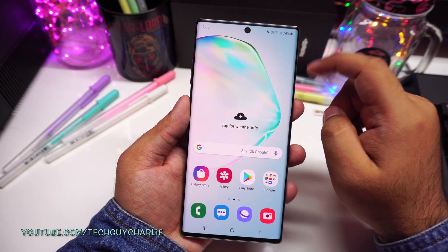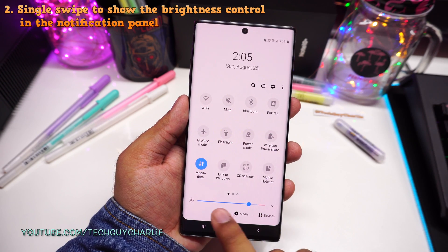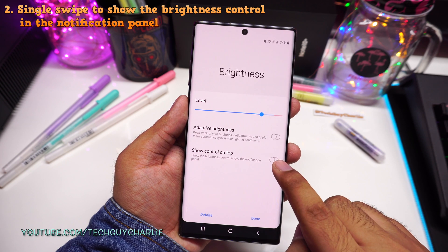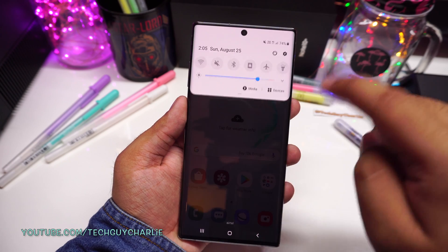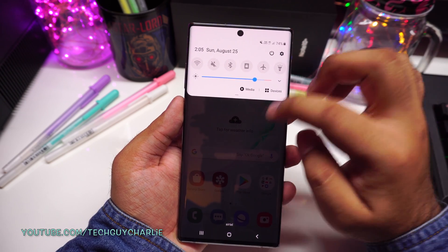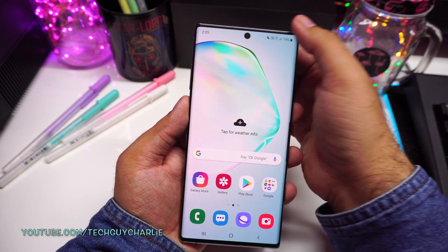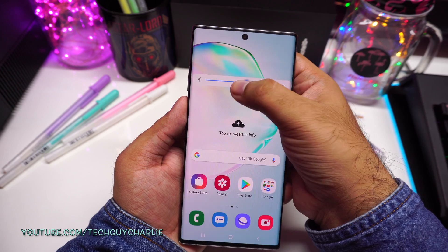If you want to change the brightness of your screen, you need to drop down the notification panel twice and then the brightness control reveals itself. Now press this arrow icon over here and then turn this option on — show control on top. Once you turn this option on, you need to just drop the notification panel once and that will reveal the brightness control. So it just makes your daily work a lot easier. You don't have to do those two swipes — just swipe down once and then you have the brightness control at your fingertips.